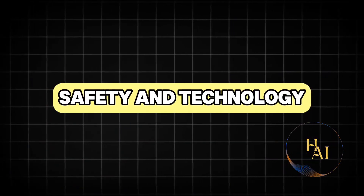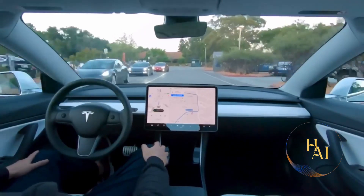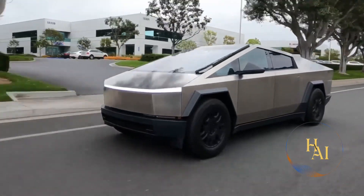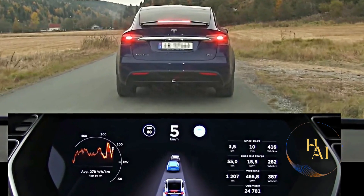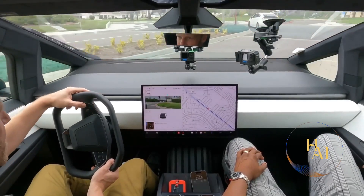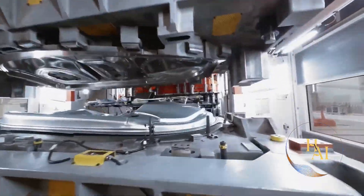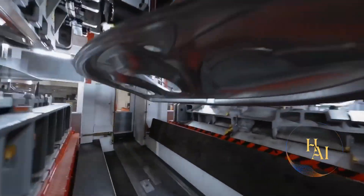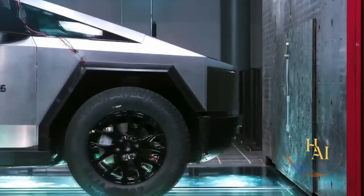Safety is a top priority for Tesla, and the Cybertruck is no exception. It is equipped with Tesla's autopilot system, which includes features such as adaptive cruise control, lane-keeping assist, and automated emergency braking. The Cybertruck also benefits from Tesla's advanced sensor suite, including cameras, radar, and ultrasonic sensors to provide a 360-degree view around the vehicle. The ultra-hard 30x cold-rolled stainless steel exoskeleton offers exceptional crash protection, and the vehicle's low center of gravity — thanks to the placement of the battery pack — further enhances stability and reduces the risk of rollover accidents.